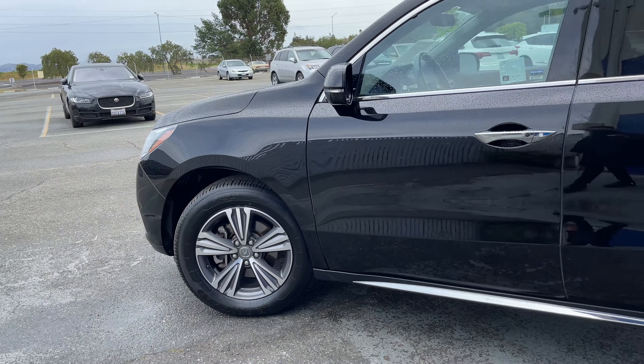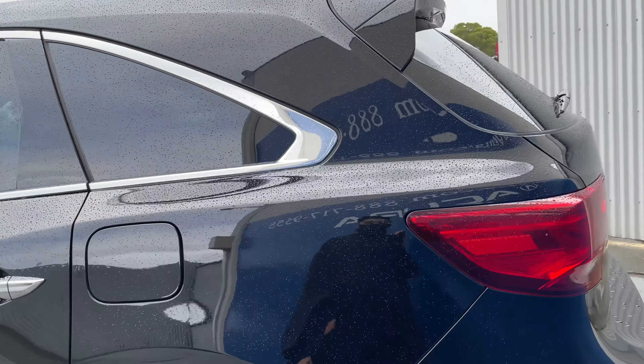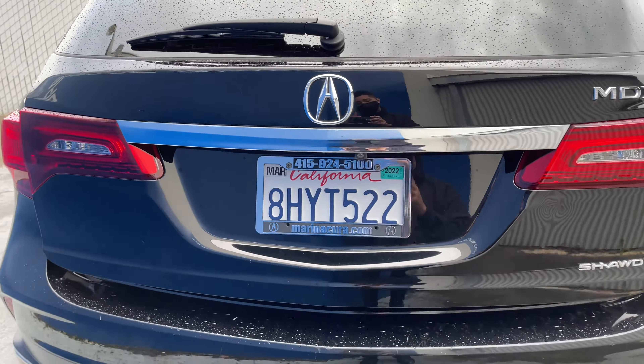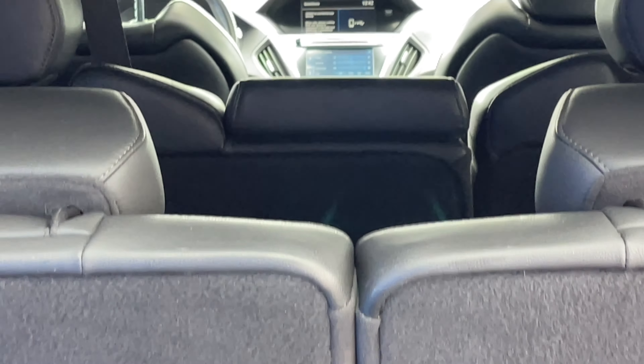A six-cylinder engine pushing power to all four wheels, and these handsome 18-inch alloys that really complement the look of the majestic black exterior finish. Intelligent access and a rearview camera are some of the nice convenient features.